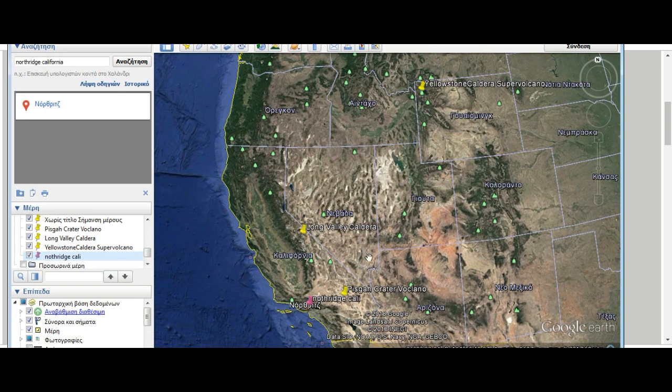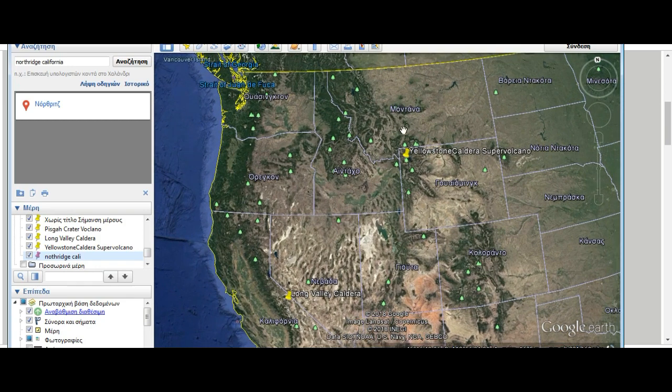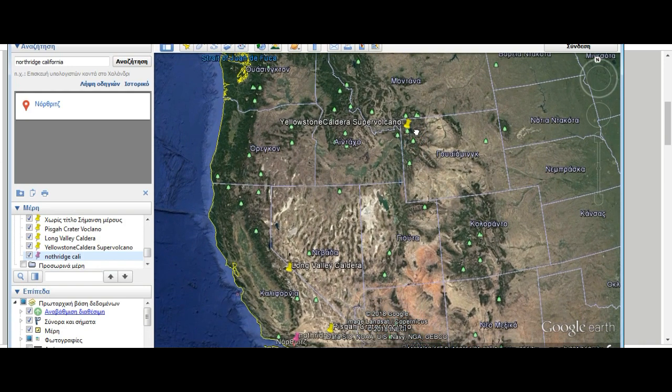Yesterday you had six or seven quakes going directly in a straight line, right around these mountains, along the fault lines. And the day before you had them in southwestern Wyoming, again around the mountains. And not only that, but you had earthquake swarms around here in Montana, again around the fault lines — let alone the swarms in Yellowstone.